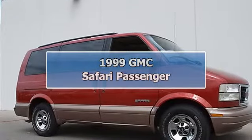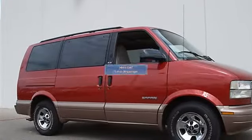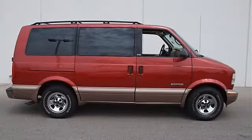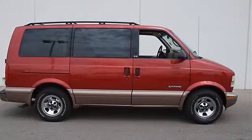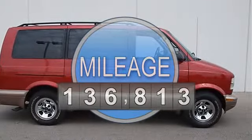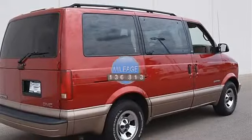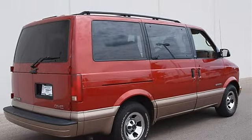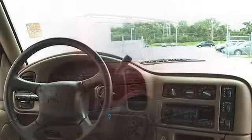1999 GMC Safari Passenger Mini Van. This vehicle features the following equipment: Automatic transmission, Gas engine, 4.3L 262 cubic inch, RWD, 6-Way Power Driver Seat Adjuster, Custom Cloth Trim, Electric Rear Window Defogger.